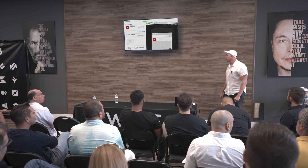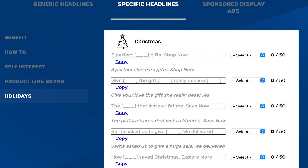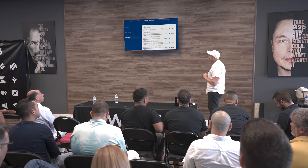We have something called the Headline Builder — I'll give you a link. The headlines can be a bit cheesy, but you can model them however you want. There are different holiday categories with examples like 'Give your love the gift she really deserves' — you can plug in your own search terms. We also have Sponsored Display ad headlines for when you're comparing your product to a competitor's, to showcase how yours is better.